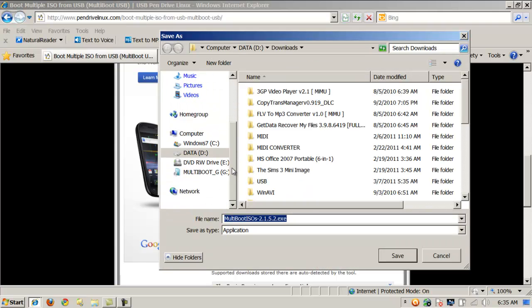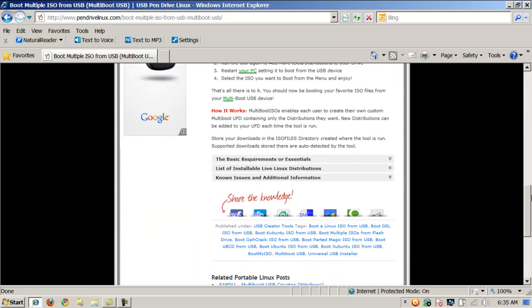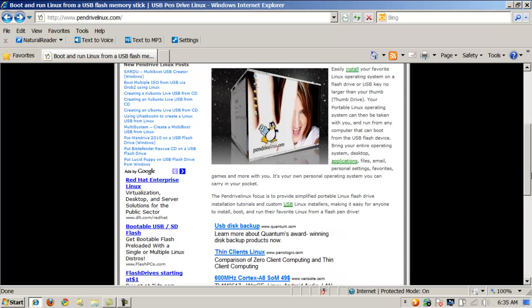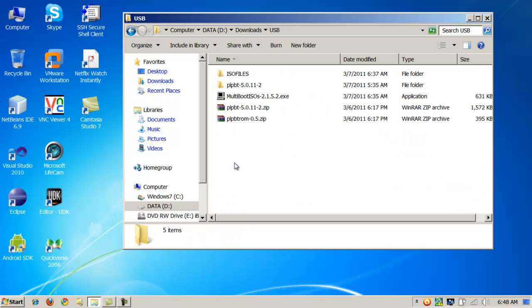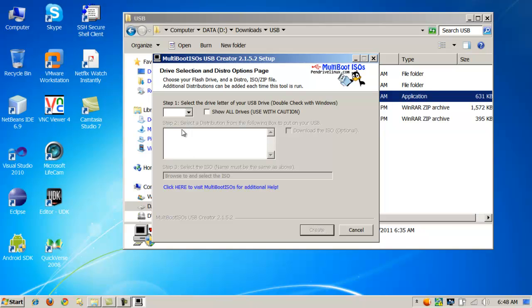I'll click save and throw it into the downloads folder. With that tool, I can download multiple images and it gives me a boot menu on my flash drive to boot those multiple images. Once we download the tool, go to downloads, run it, click agree. Your flash drive should be listed there. If not, check 'Show All Drives' — but be careful because you are going to format this drive, which will destroy all the data.